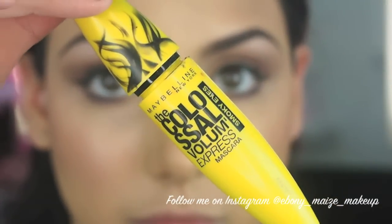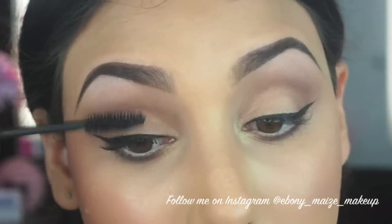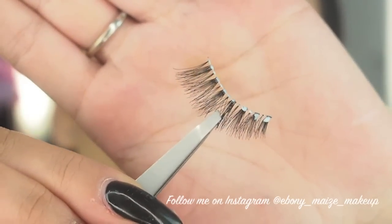Next, just pop on some mascara. I'm using my Maybelline Volume Express Smokey Eyes and applying that to the top lashes and of course the bottom lashes as well. And I'm just going to apply some false lashes to finish off the eyes.